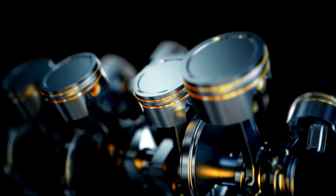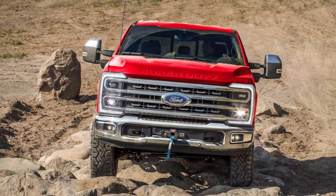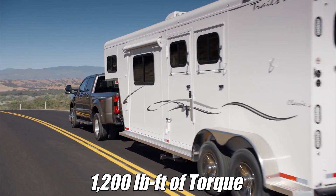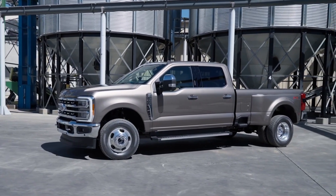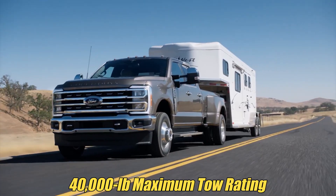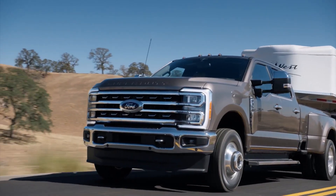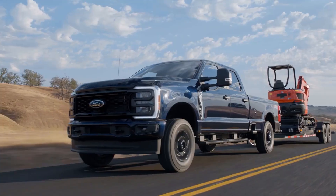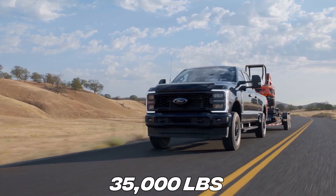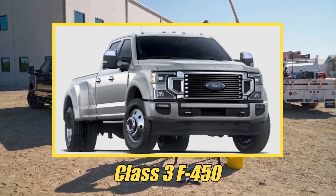What really sets it apart is the enhanced tuning that unlocks its full potential beyond the standard output version. That incredible 1,200 pound-foot of torque is what enables the Super Duty's record-setting 40,000-pound maximum tow rating when equipped with a gooseneck hitch, establishing an entirely new benchmark in the heavy-duty truck segment. The high-output diesel also supports up to 35,000 pounds with a fifth wheel and 30,000 pounds with conventional towing on a Class 3 F-450.